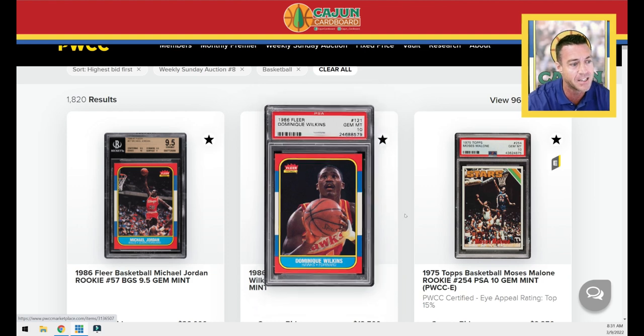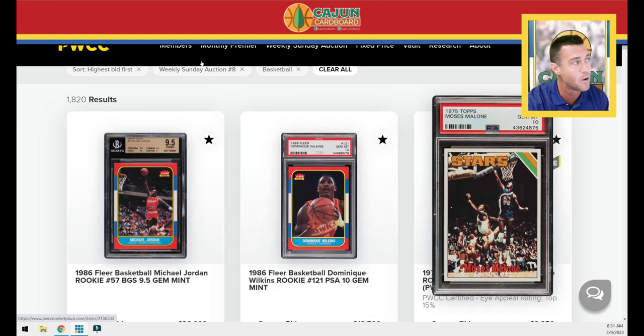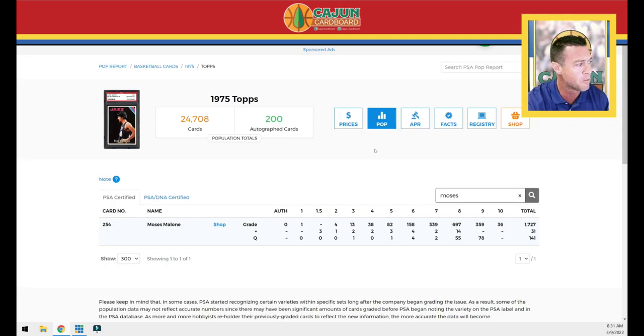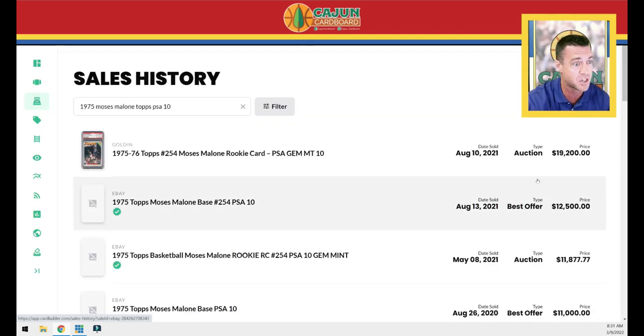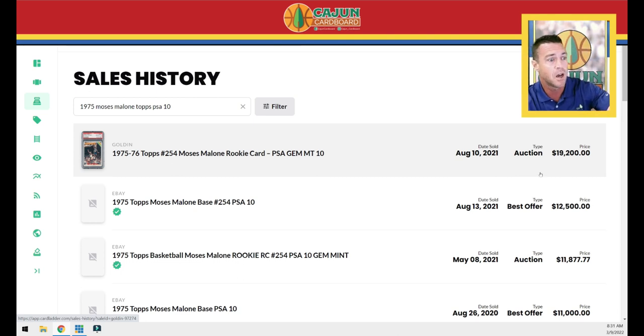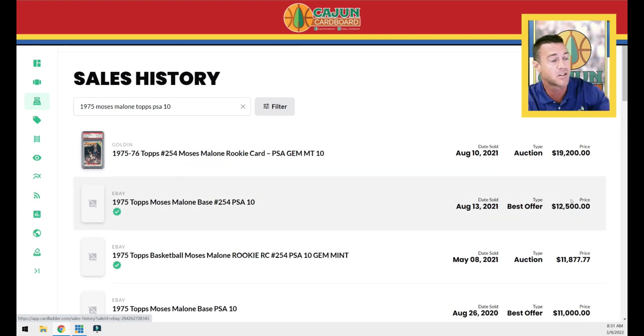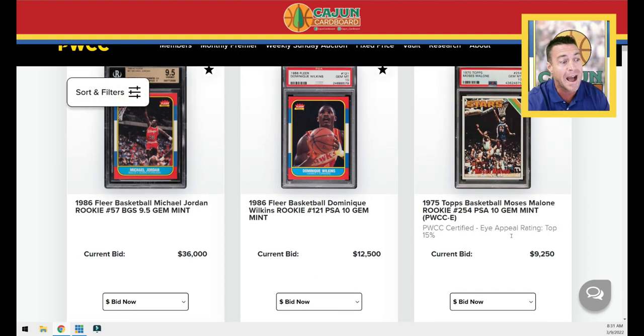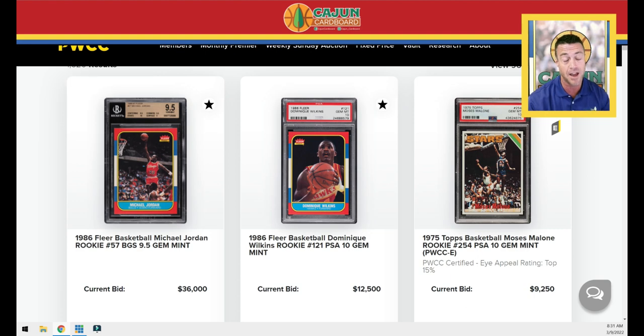The next card is Moses Malone. I've got this pulled up on Card Ladder — it's only in there in PSA 9 because PSA 10 is so rare. If we go to the pop report, this Moses rookie is a pop 36 out of almost 2,000 graded — a minuscule gem percentage. The last two highest sales were $19,000 and $12,500 in August 2021. This one is already at about $12,000, so I have a feeling this will top $20,000. It's extremely hard to find — pop 36.